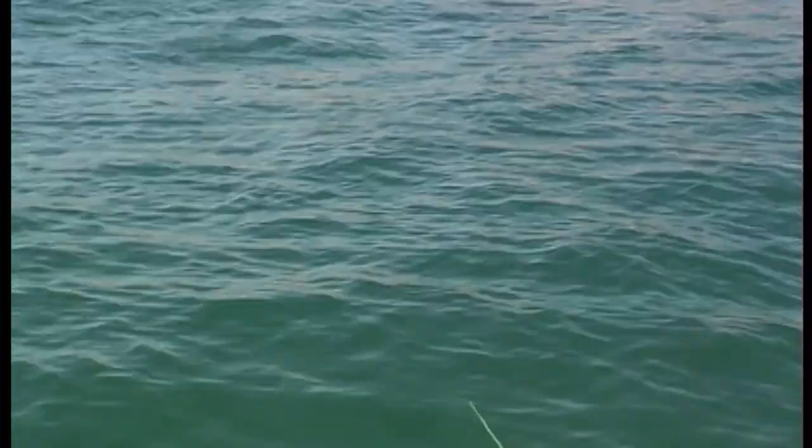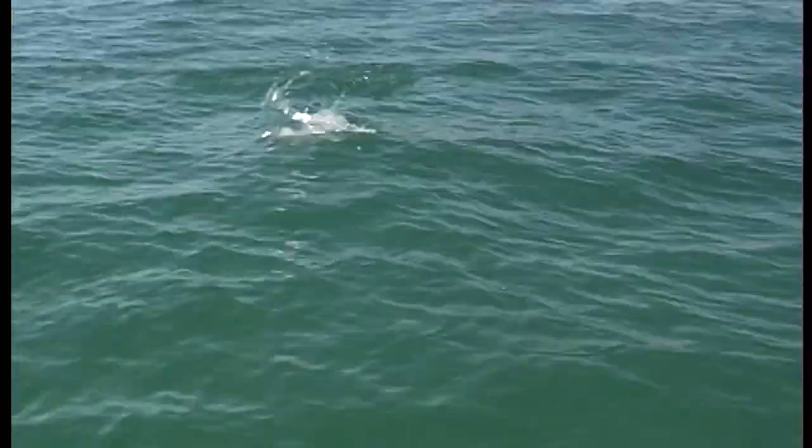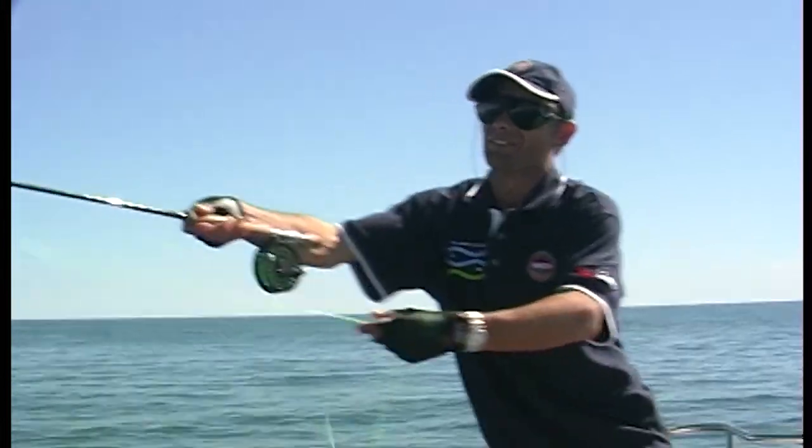With fly fishing you can literally feel every heartbeat of that fish on the end of the line, and it's really just a case of a tug of war. That was close, very close.